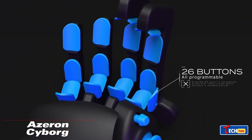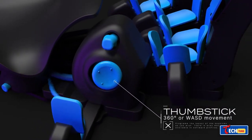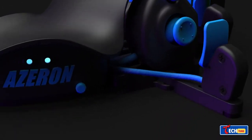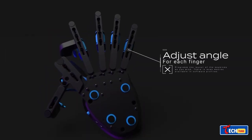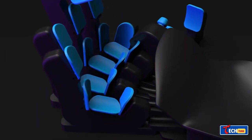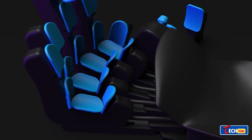The Ezerin Cyborg: specialists envision the future of computer keyboards with this creation, which includes programmable keys, a joystick, and customizable features to suit hand ergonomics. Designed to merge the benefits of a keyboard and gamepad, it comes in right-handed and left-handed versions.